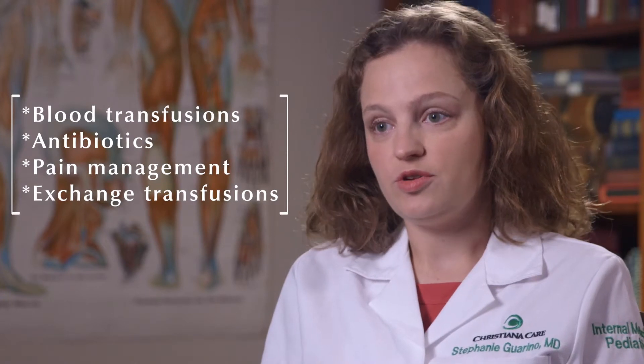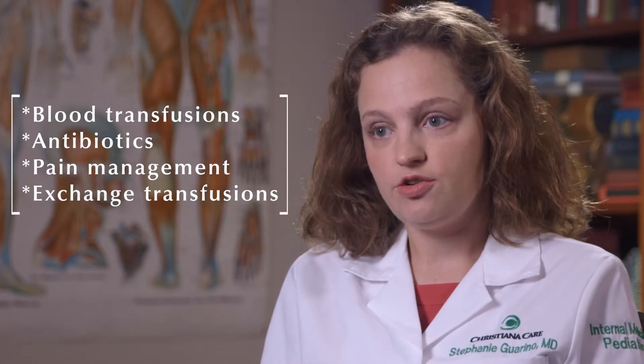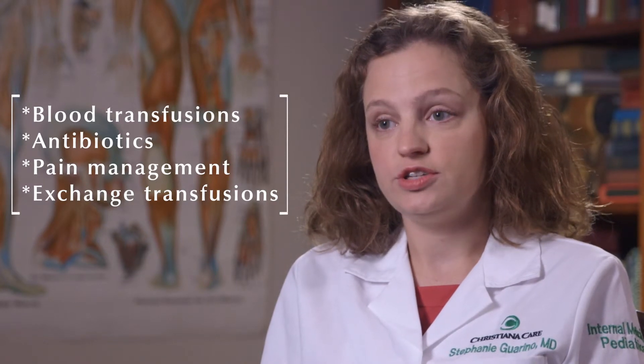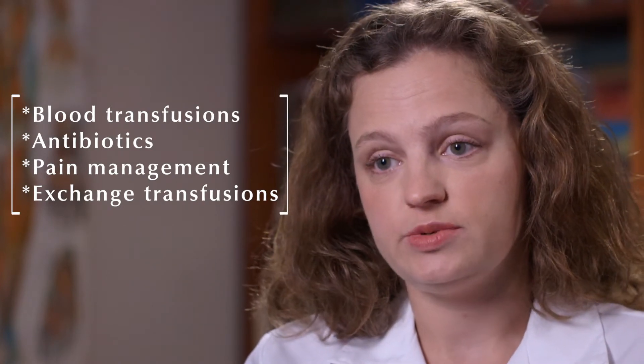For patients who get routine blood transfusions, we're able to do those in the infusion center. For patients who have pain crises or other illnesses, we're able to do fluids, pain management, and antibiotics also in the infusion center. In addition, we do exchange transfusions, which some patients with sickle cell disease need on a regular basis.